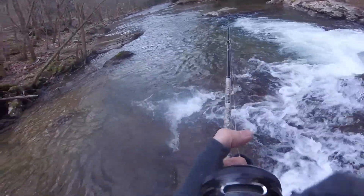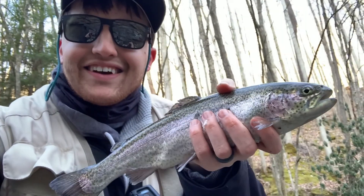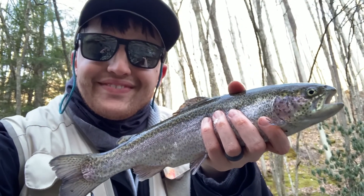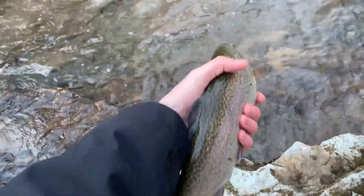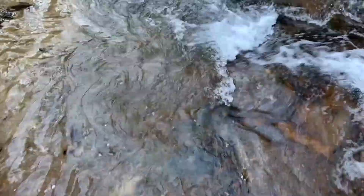Got a fish! Look at this — wow, that's a decent fish. All right boys and girls, it's been a cold morning. There he goes — perfect little rainbow trout. Look at how cool this is. Got me a nice little rainbow out of this hole.